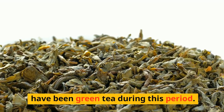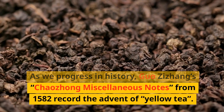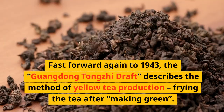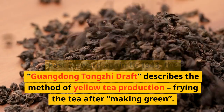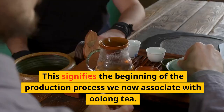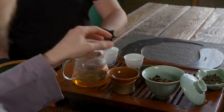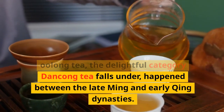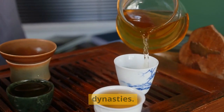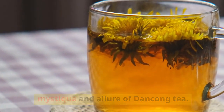It's worth noting that the tea would have been green tea during this period. As we progress in history, Guo Zhizhang's Chaozhou Miscellaneous Notes from 1582 record the advent of yellow tea. Fast forward again to 1943, the Guangdong Tongji Draft describes the method of yellow tea production — frying the tea after making green — signifying the beginning of the production process we now associate with oolong tea. From this, we can infer that the birth of oolong tea, the category Dangkong falls under, happened between the late Ming and early Qing dynasties.